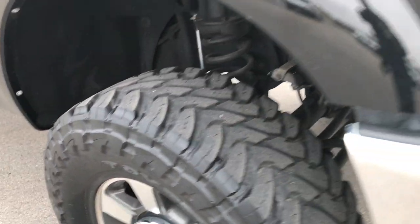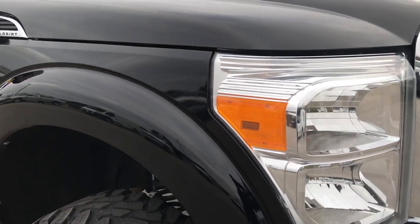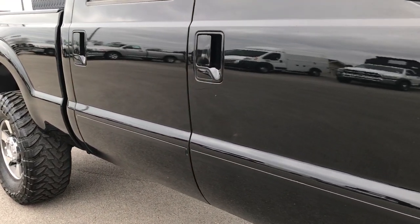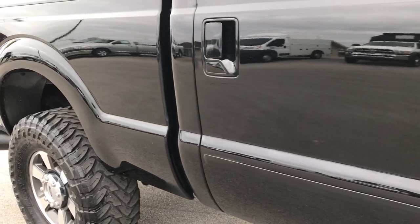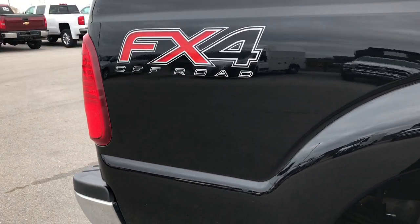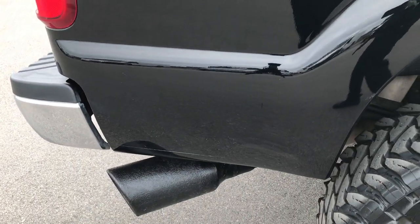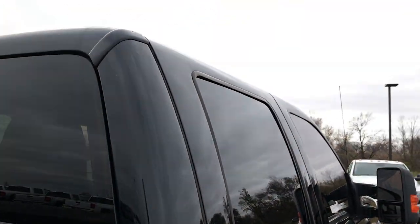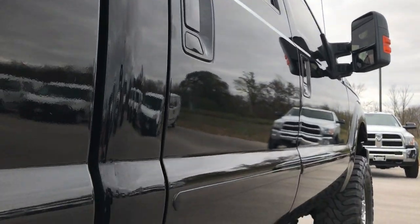As you go down this side of the truck, you can see just how clean that body is, how reflective and glass-like that paint is. We take these HD videos so if you are far away, or even if you're close by and just cannot make the trip down, you can still see the truck, hear the truck, and have confidence in the vehicle before you even get here. Very, very clean down this side of the truck.